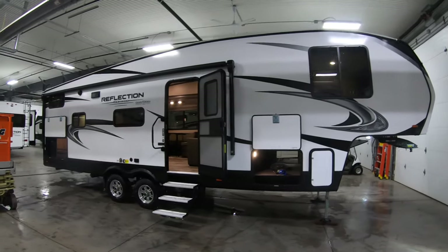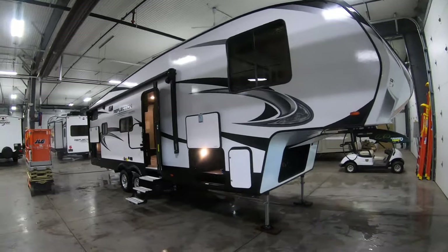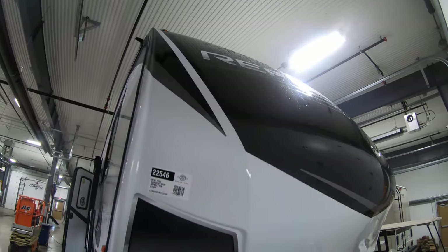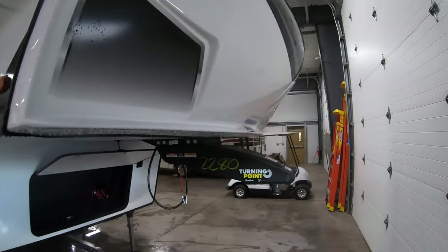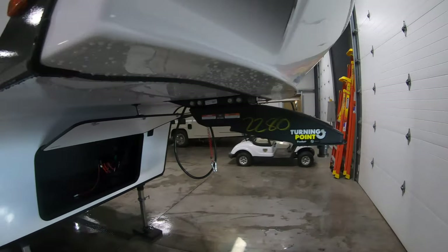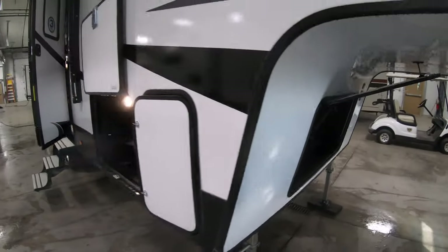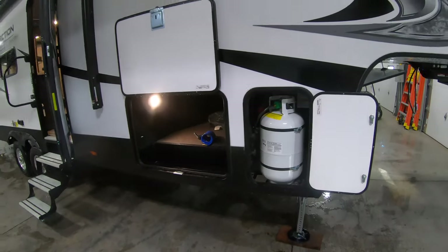Of course we've got our wonderful aluminum frame laminated fiberglass exterior, heated and enclosed holding tanks. Beautiful front fiberglass cap up here in the front with the cutouts for the turning radius for those short box pickups, as well as that turning point hitch in case any of you have that five and a half foot box. Storage here in the front, and 30-pound LP tanks on both sides — we fill those for you.